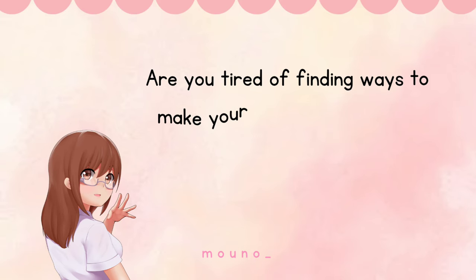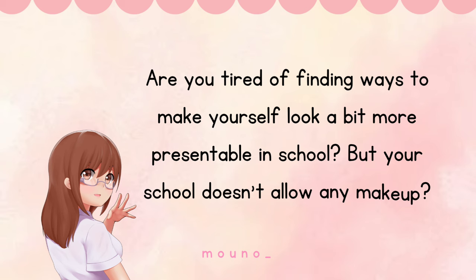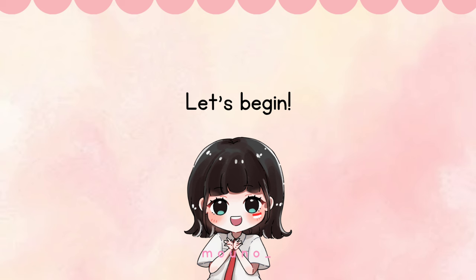Are you tired of finding ways to make yourself look a bit more presentable in school, but your school doesn't allow any makeup? Then you're in the right place. Today I'll discuss how to look good at school without any makeup, step by step. Let's begin.